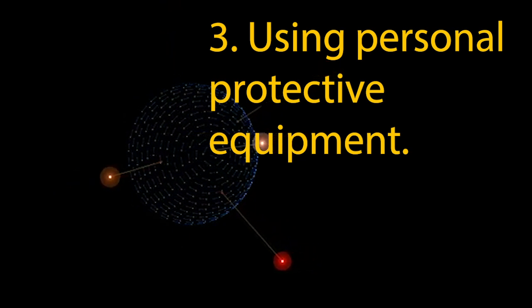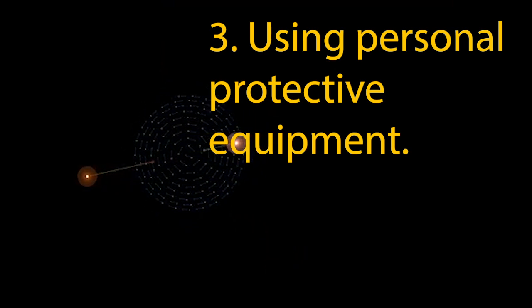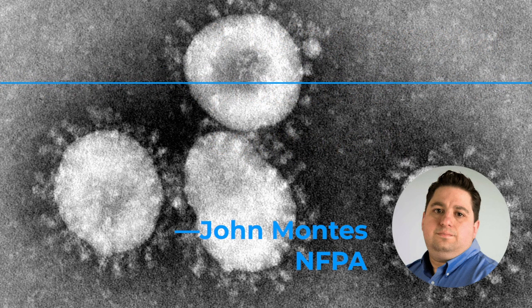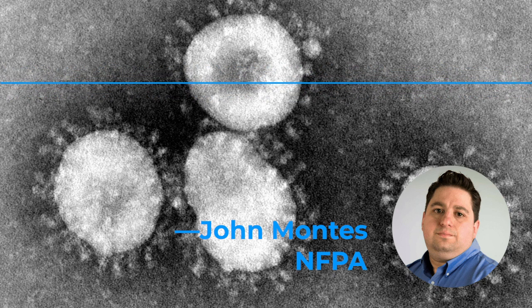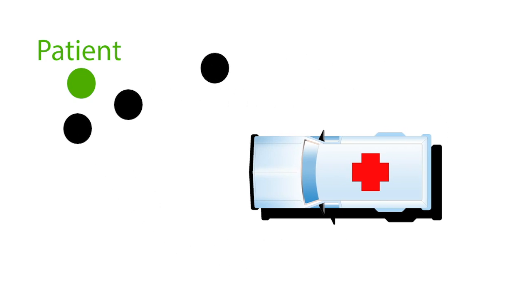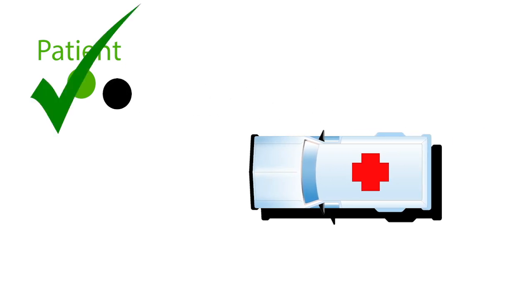Therefore, a respirator mask like an N95 is needed to protect yourself from TB. For COVID-19, responders should be using what's known as droplet protection. Here's John Montez again: "Droplet protection equals gloves, a gown, a respirator — N95 or P100 — and a face shield and eye protection." It's also important to limit exposure. By minimizing the number of members needed on a call and limiting the number of members interacting with a patient, you limit the potential exposure to and spread of infection.